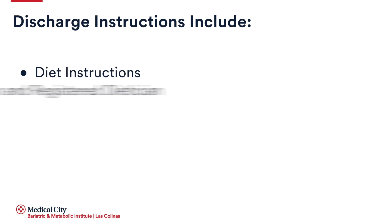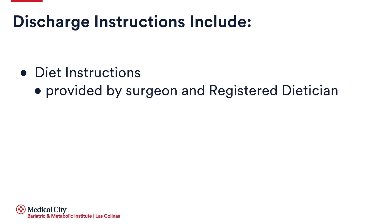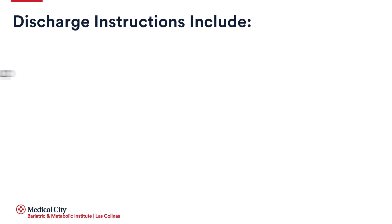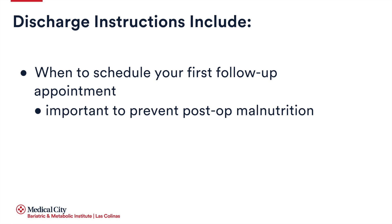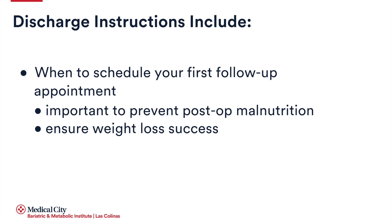Diet instructions will be provided by your surgeon and the registered dietitian. You'll be told when to schedule your first follow-up appointment. It is crucial that you keep all of the recommended follow-up appointments with your surgeon, as monitoring your post-operative nutritional status through periodic lab work is essential to avoid post-operative malnutrition and to ensure your weight loss success. I will call you the day after you are discharged from the hospital to see how you are doing and to ask a few questions about the care you received while you were a patient at Medical City Las Colinas, as we are always looking for opportunities to improve the care we provide.